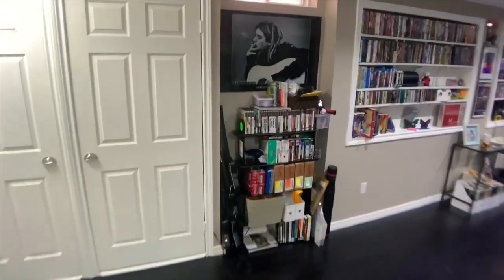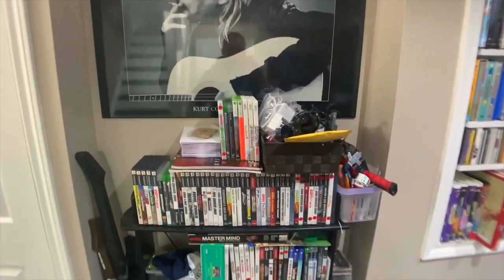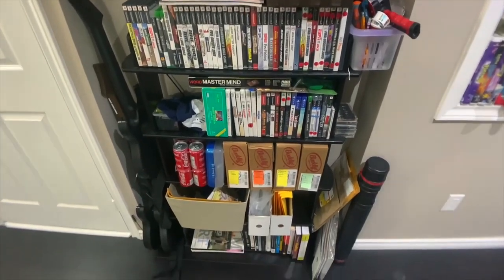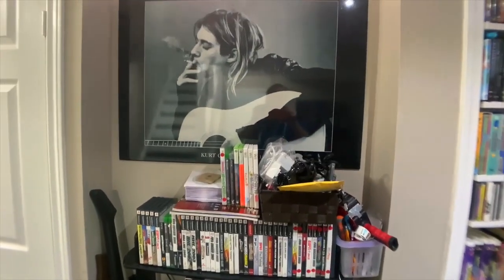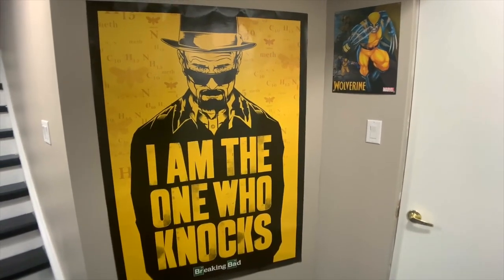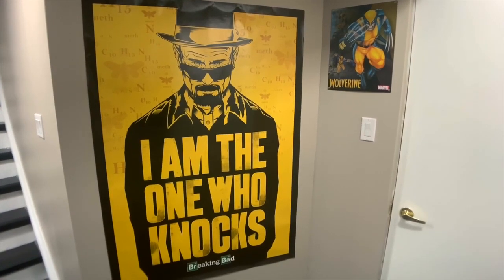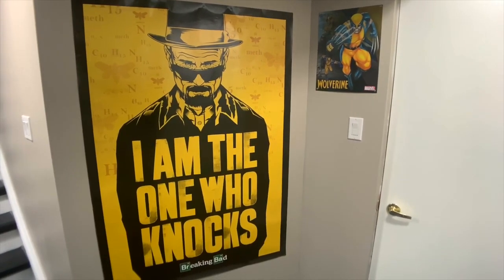As you come down the stairs, you're greeted with my eBay section. This is stuff that I thrift and try to flip to help fund the channel and get some more of that Dreamcast goodness that I need in my collection, overlooked by a Kurt Cobain poster. One of my favorite posters down here — a friend gave me this a few years back — it's from Breaking Bad: 'I'm the one who knocks.' If you're familiar with the show, you know exactly where that's from. You're goddamn right.